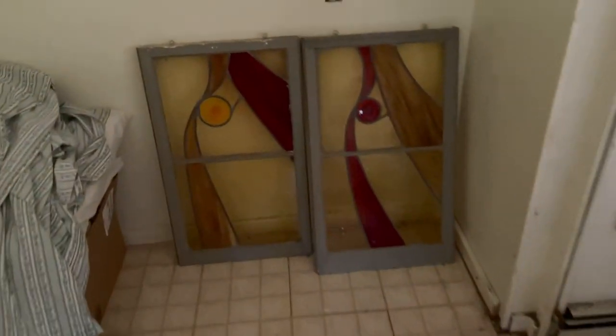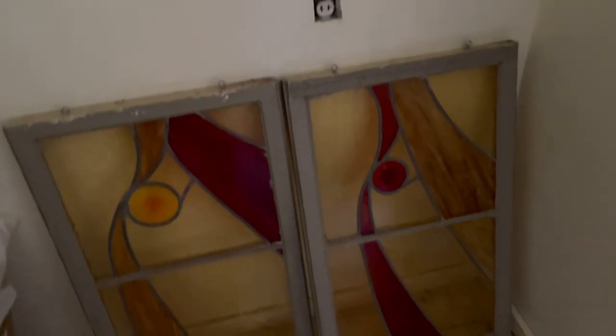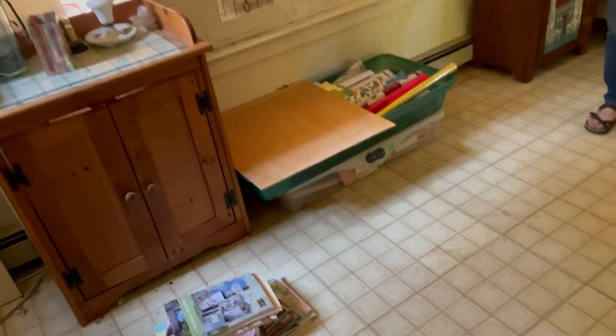By the way, there's some gorgeous stained glass in here as well — you see this over here? I love it. Very beautiful pieces. Oh my gosh, I just love this house.